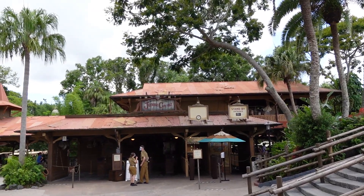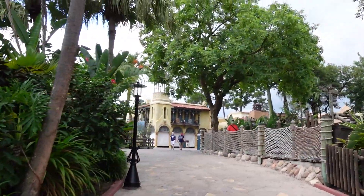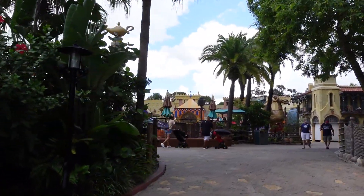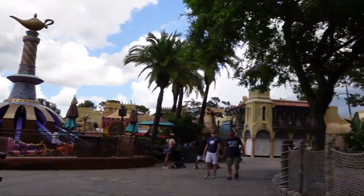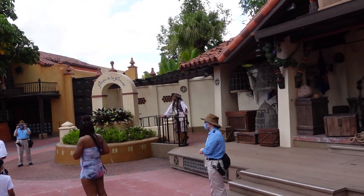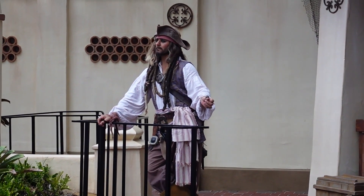Came down to see the wait time for Jungle Cruise — it is a 35-minute wait. But directly behind me, Magic Carpets of Aladdin just made an announcement that there is a strong weather front approaching Magic Kingdom and that Magic Carpets of Aladdin could close without warning. So I'm not gonna get in line for Jungle Cruise just yet. Walking by Pirates of the Caribbean — looks like Captain Jack Sparrow is having a meet and greet out here, or he's just kind of standing out there being Captain Jack.